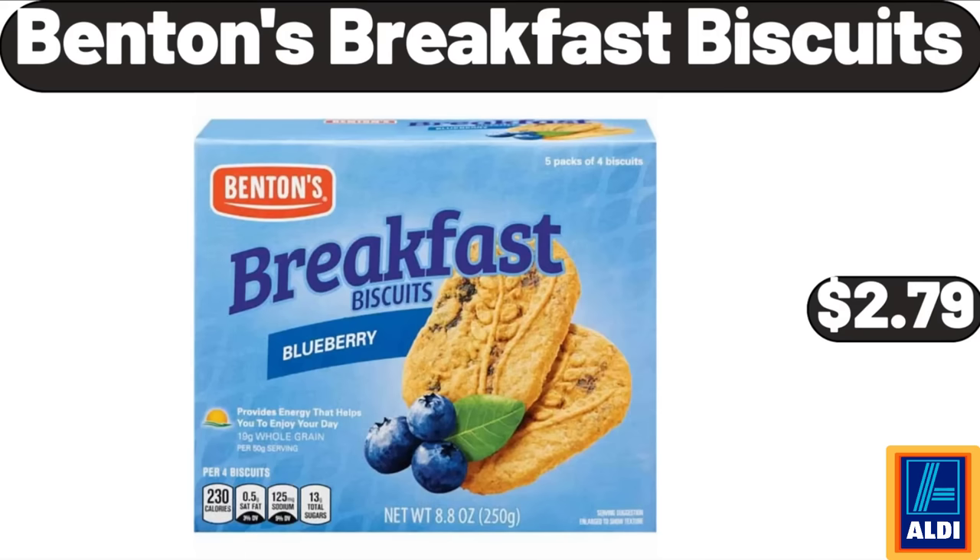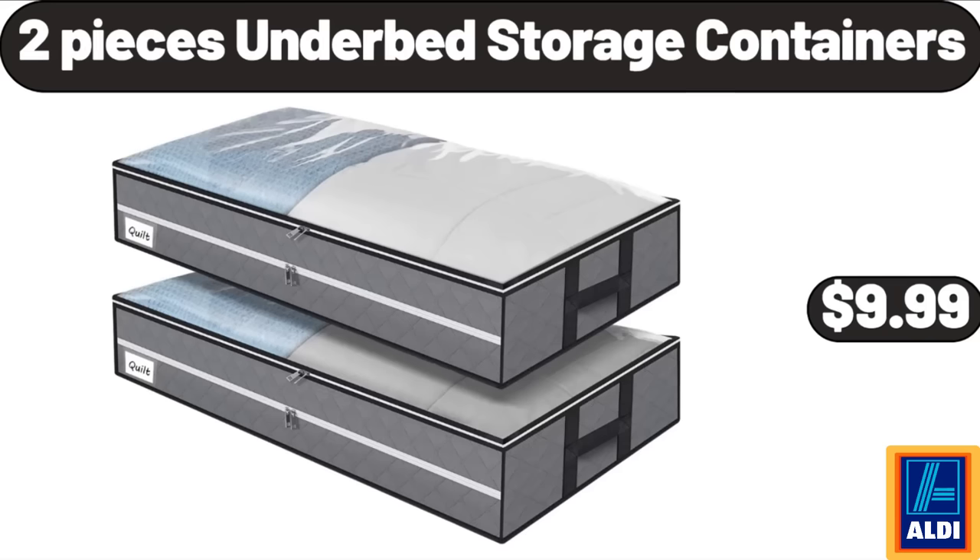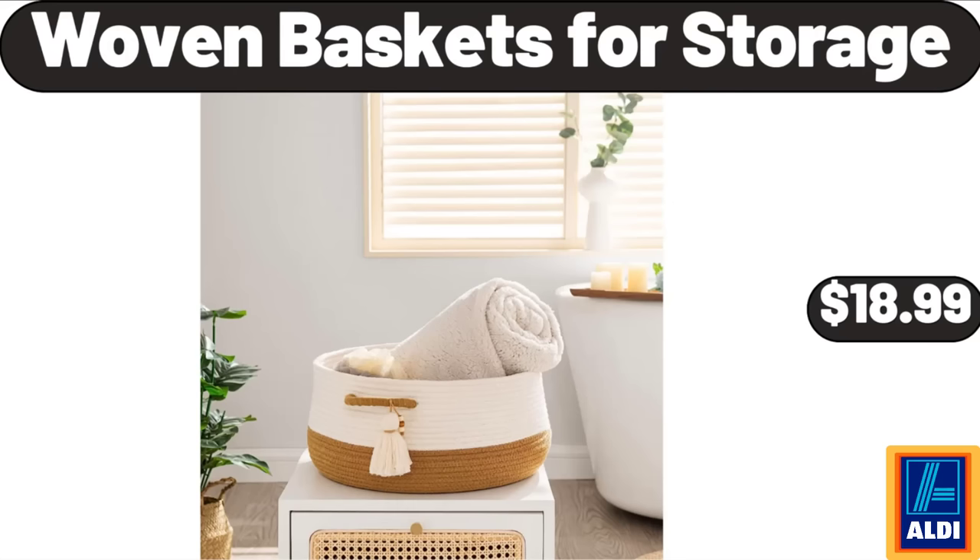Benton's Breakfast Biscuits, $2.79. 12-Piece Stoneware Dinnerware Set, $34.99. Two-Piece Under Bed Storage Containers, $9.99. Woven Baskets for Storage, $18.99.